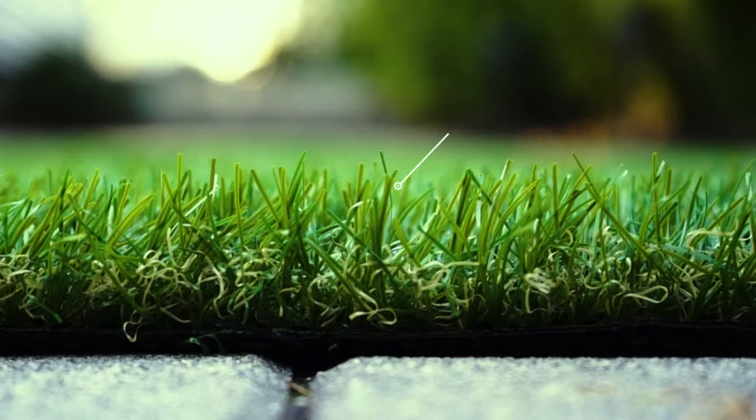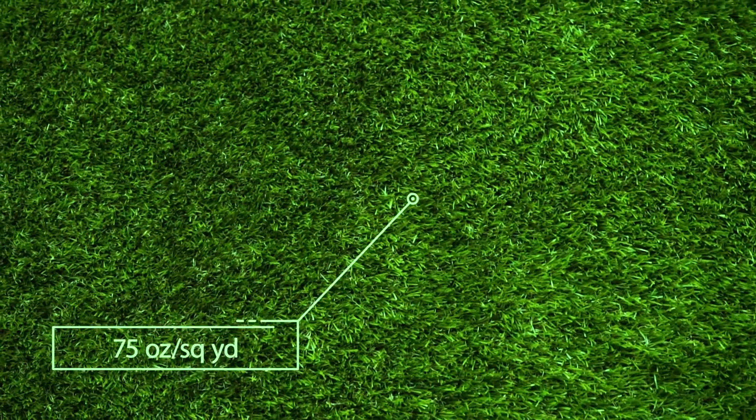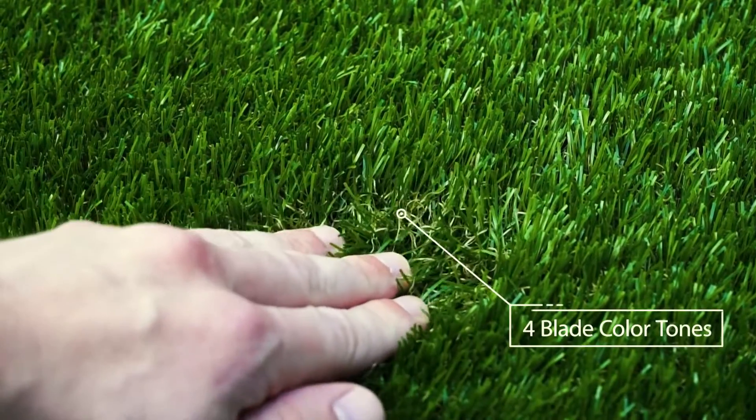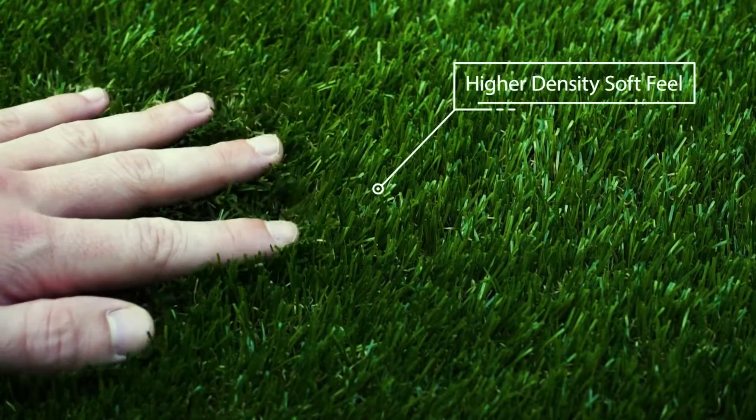Introducing the artificial grass from Ayoha. This grass pile is 1.38 inches tall and it weighs 75 ounces per square yard. It has four color tones of densely packed blades so it looks and feels soft like real grass.